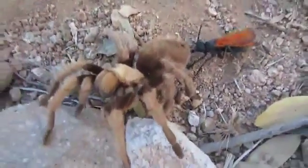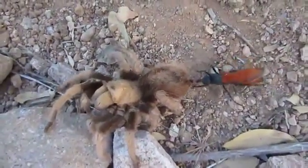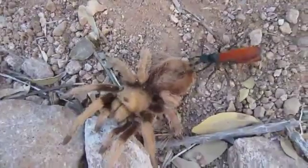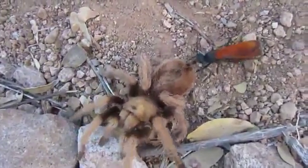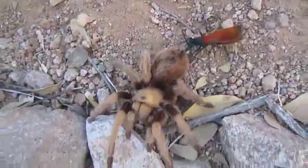But still when you compare it with that spider, there's a big difference there. Pretty wild stuff you see in the deserts of Arizona.